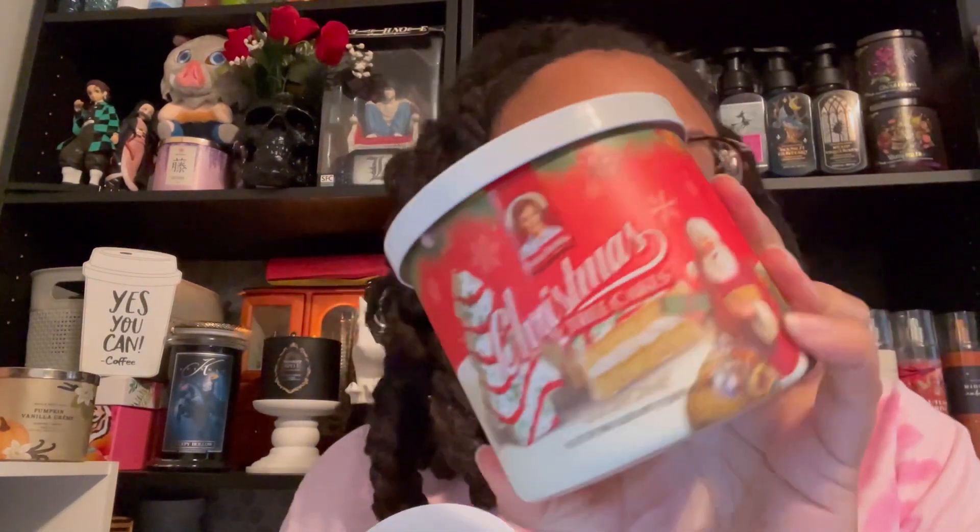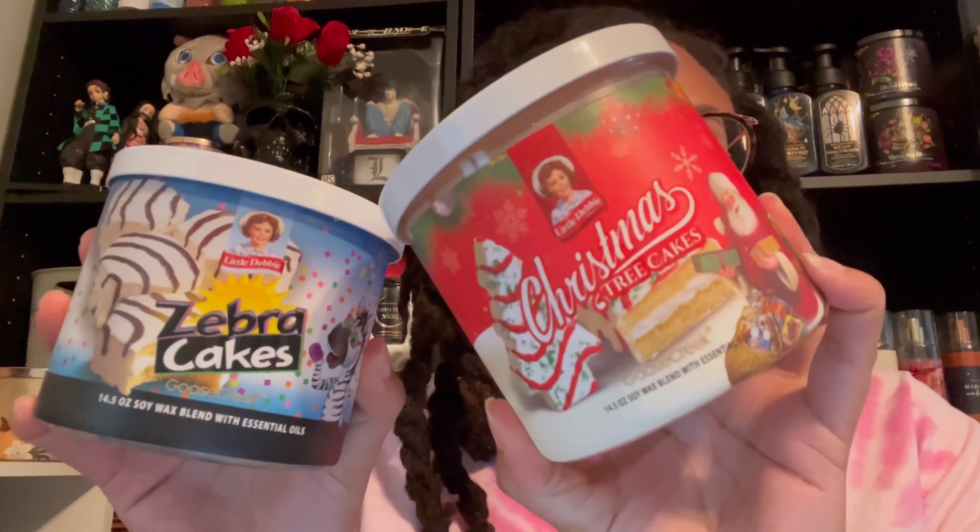The scent notes on Christmas Tree Cake are buttery cake, whipped vanilla, and sweet creamy icing. They smell extremely similar. This one smells a little like it has a fruit note hiding in here somewhere, like a little raspberry or something — whereas I don't get that on the Zebra Cake. But I could be tripping. I haven't burned this one yet, so I don't know if that's just my nose playing tricks on me.